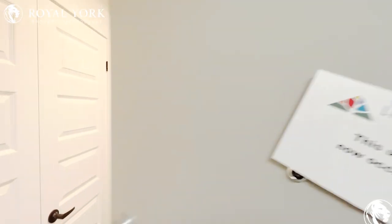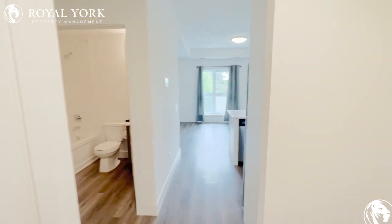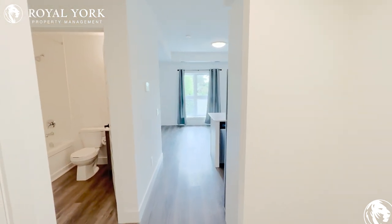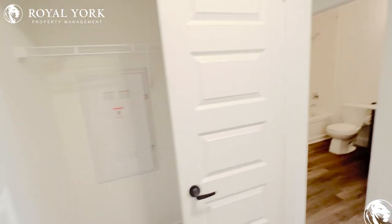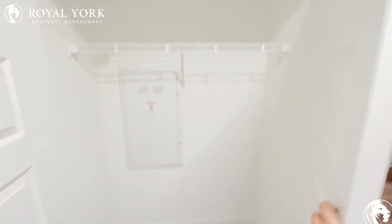Hi, welcome to Unit 311 at 1201 Lackner Place. This is a beautiful one-plus den located in Kitchener, Ontario. As soon as we step in, we have our closet to our left. Tons of storage space here, lots of room.